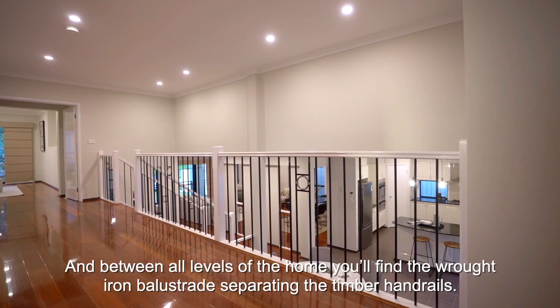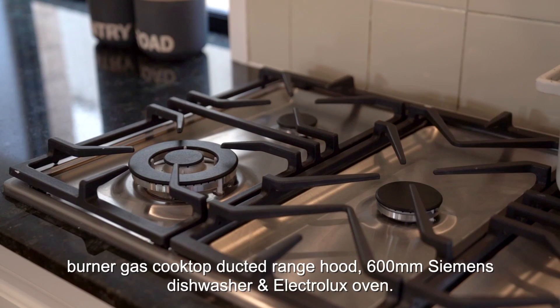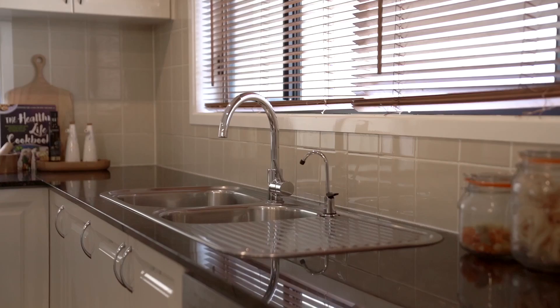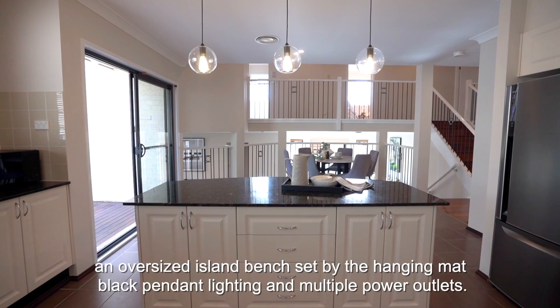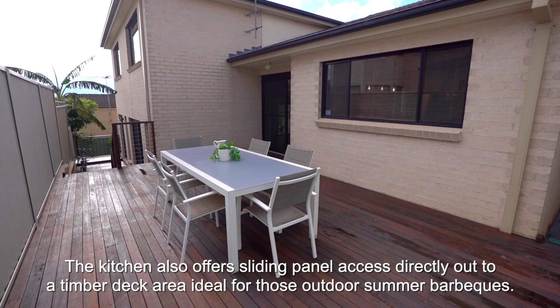The heart of the home is undisputedly the kitchen and meals area — a tiled and light-filled space. The kitchen is framed by stone bench tops with stainless steel appliances, including a five-burner gas cooktop, ducted range hood, 600mm Siemens dishwasher, and Electrolux oven. Mirrored and tiled splashback provides further scope, and there is an abundance of pantry space. Further features include a double stainless steel sink with purified water tap, an oversized island bench set beneath hanging matte black pendant lighting, multiple power outlets, and sliding panel access directly out to a timbered deck area — ideal for outdoor summer barbecues.